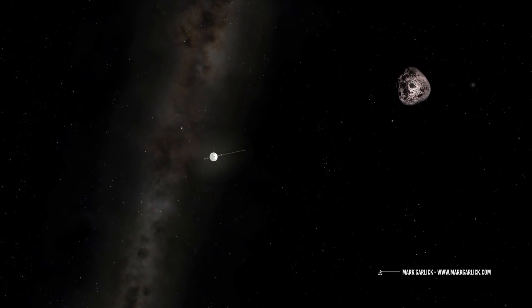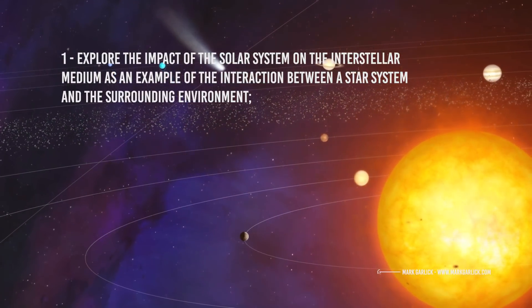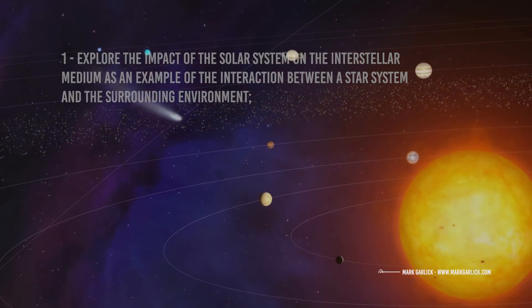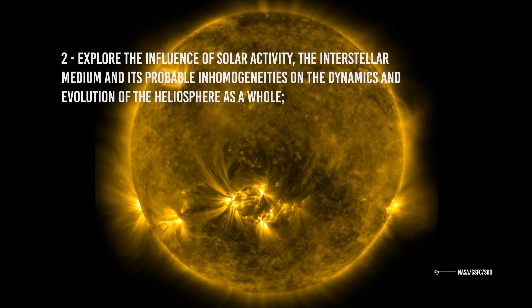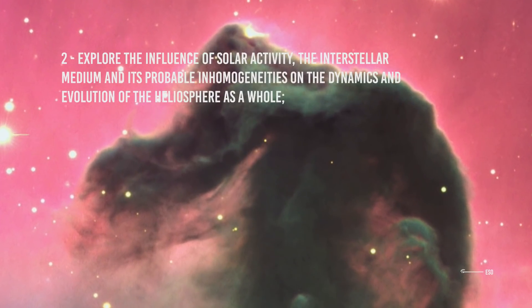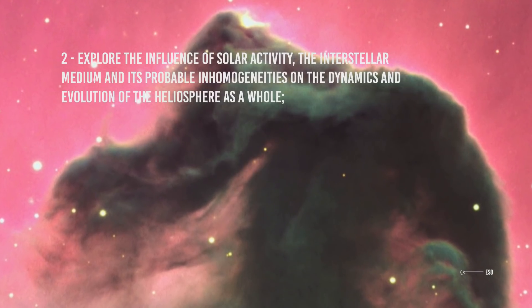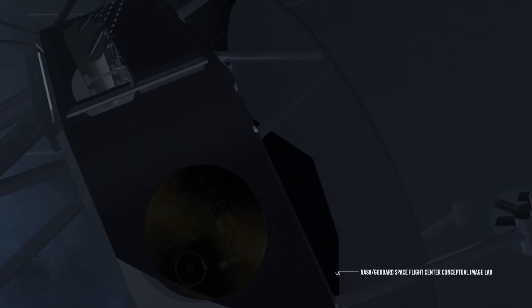Its scientific objectives will be the following: first, explore the impact of the solar system on the interstellar medium as an example of the interaction between a star system and the surrounding environment; second, explore the influence of solar activity, the interstellar medium, and its probable inhomogeneities on the dynamics and evolution of the heliosphere as a whole; third, explore the interstellar medium and directly determine the properties of interstellar gas, interstellar magnetic field, low-energy cosmic rays, and interstellar dust.